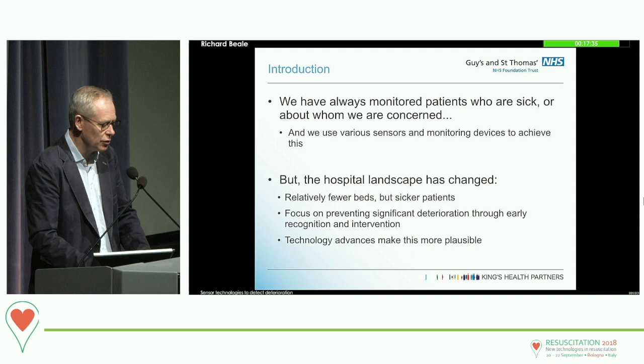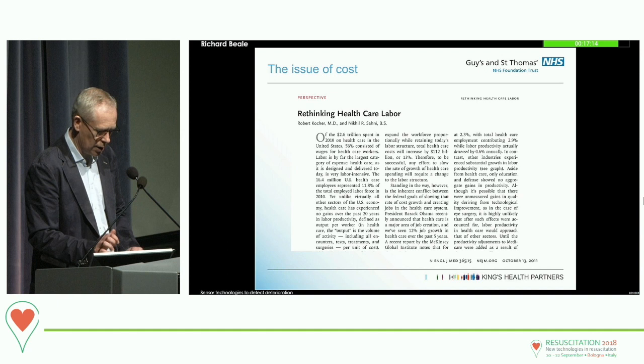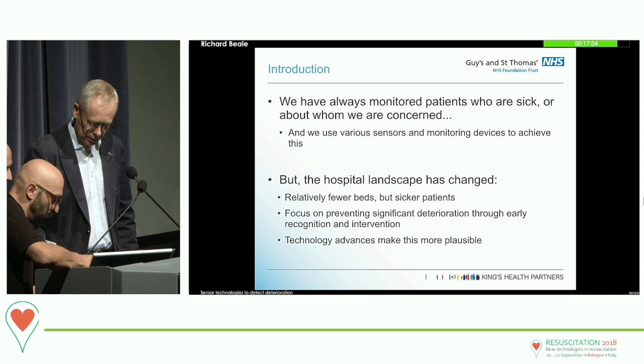We've always monitored patients who are sick and about whom we are concerned, and used various sensors and monitoring devices to achieve this. But our hospital landscape has changed. We have fewer beds and sicker patients, and so our emphasis on looking at patients and trying to make sure that they don't deteriorate is very important.